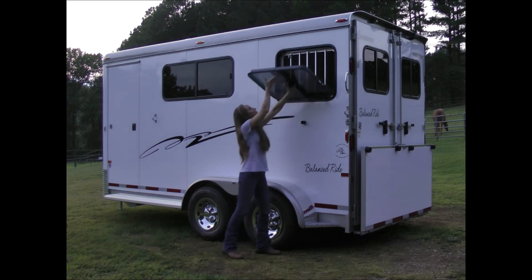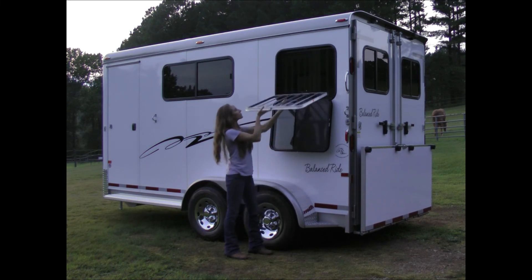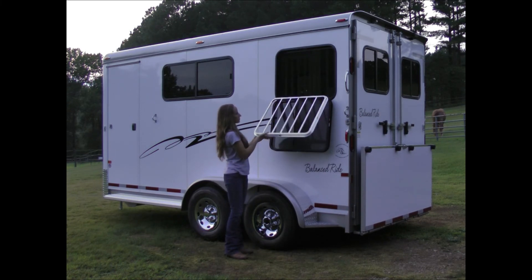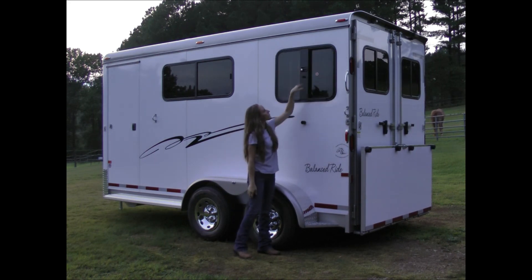On each side at the rear, we have a big drop-down window with drop-down guard bars. This is good if you're parked somewhere and need extra ventilation, or want your horse to see out while waiting in the trailer.